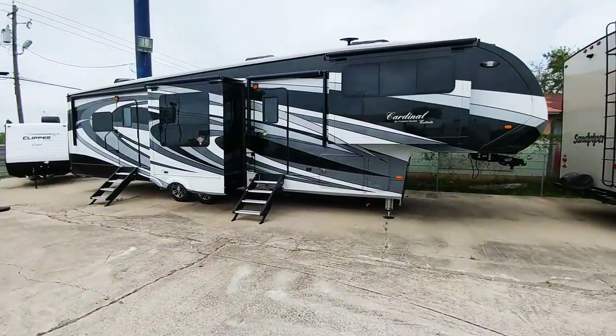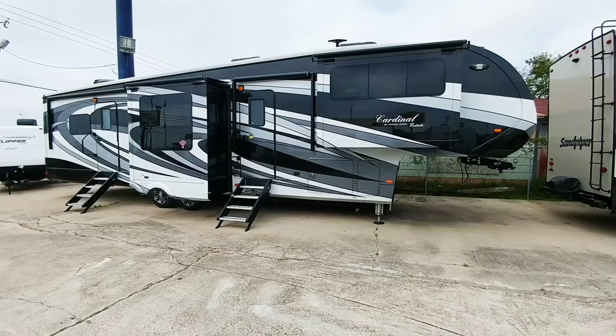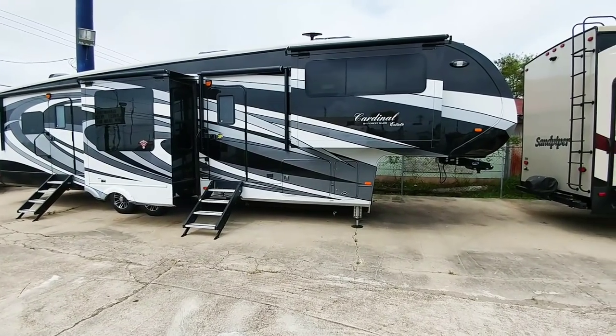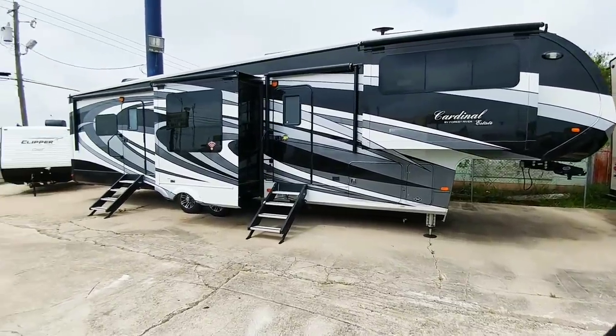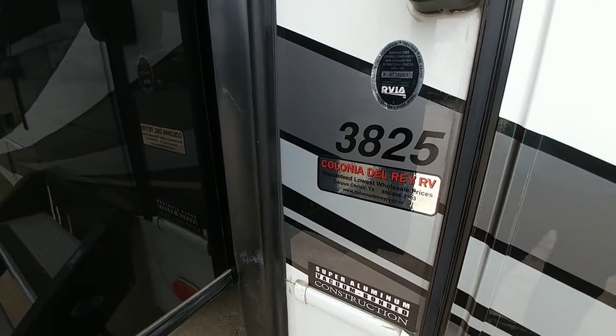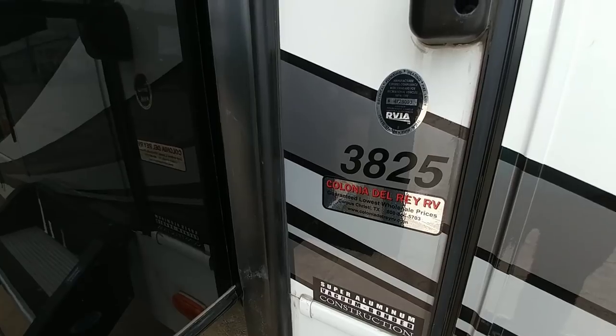I'm here at Colonia del Rey RV in Corpus Christi because I have had a tremendous number of people ask me to review the Forest River Cardinal Estate model. They happen to have a really beautiful 2018 model here, so we're going to take a look at this coach and see what it's all about. This is the 3825 front living room rear master bedroom with the center kitchen area.